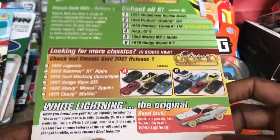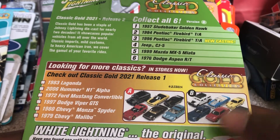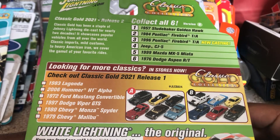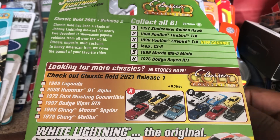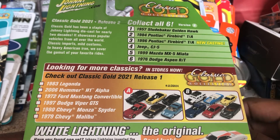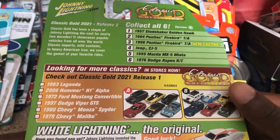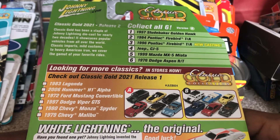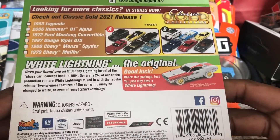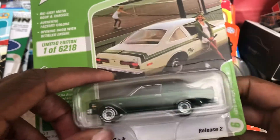Here's the back showing the number of different models in the Classic 2021 series. Some of these I do have — like the Studebaker Golden Hawk, I actually got that and have reviewed it, and the '84 Pontiac Firebird. One of them being the Dodge Aspen RT and the Mazda MX-5 Miata — I actually got that from a diecast convention in my area. Very cool model indeed.